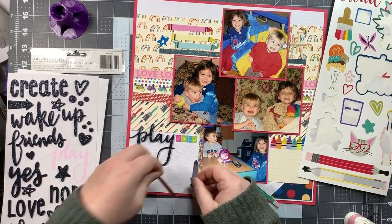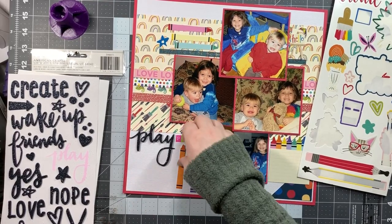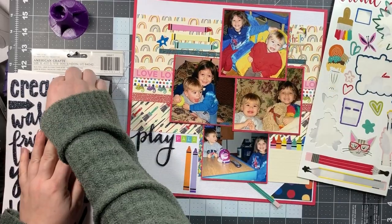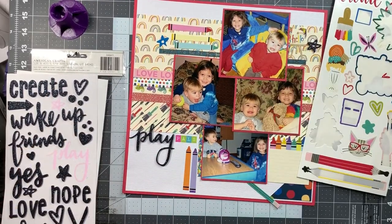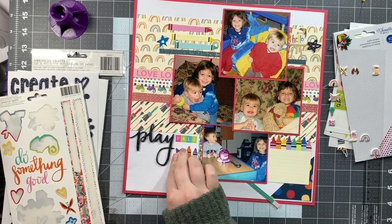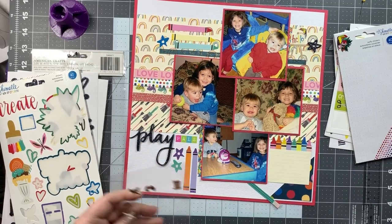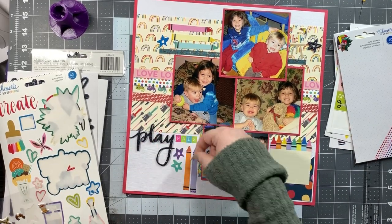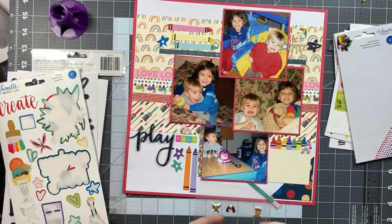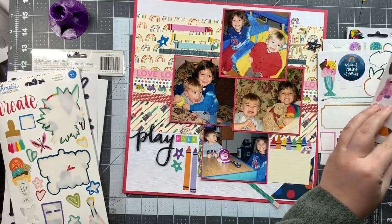My title is going to be 'Play Pals,' which I thought was really cute — a play on playpen pals. I go ahead and add two more of those crayons to the bottom, and I'm coming to the end now. I'm just adding a few little bits and bobs: the stars from the thickers sheet, and then I go back and add a couple of toucans.